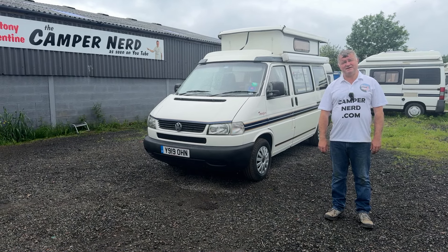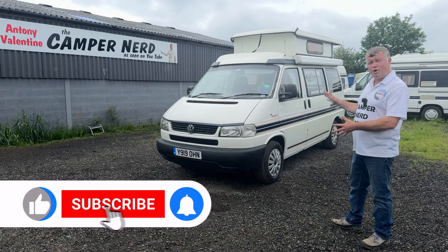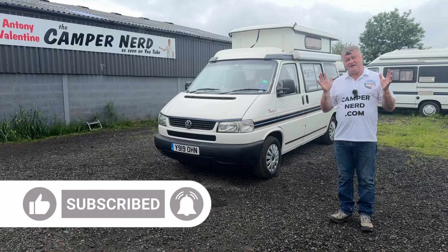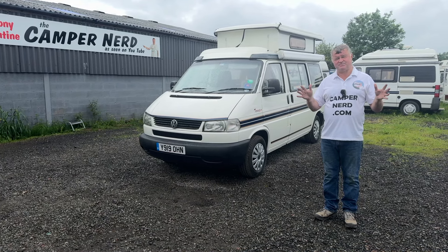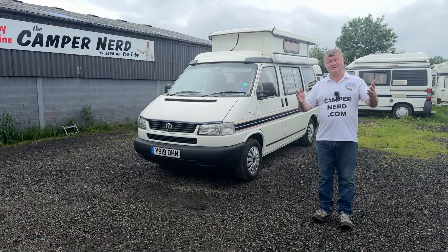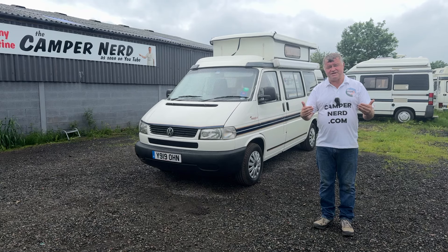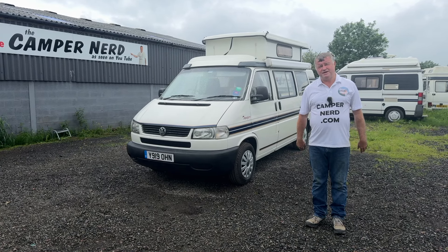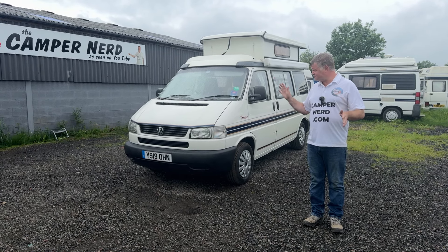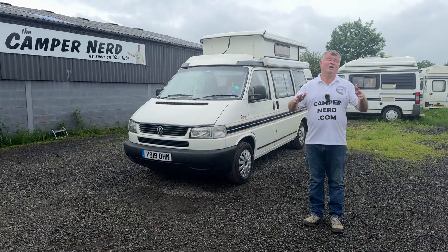Welcome back to Anthony Valentine the Camper Nerd. Today I'm going to be showing you around this lovely 2001 Auto Sleeper Trooper. You know me, I'm fanatical about my Auto Sleepers — there's not much I've not experienced or had over the years. I do say this statement many times: these really are a premium product, built correctly the first time, hand built at the same factory that's been going strong for well over half a century.